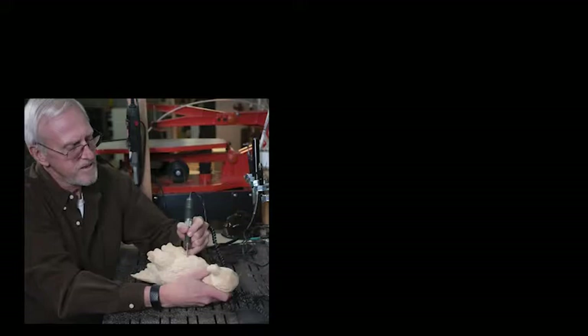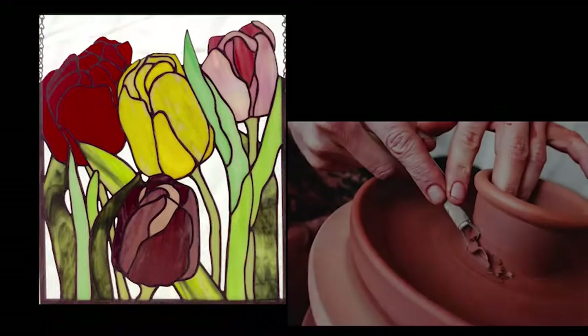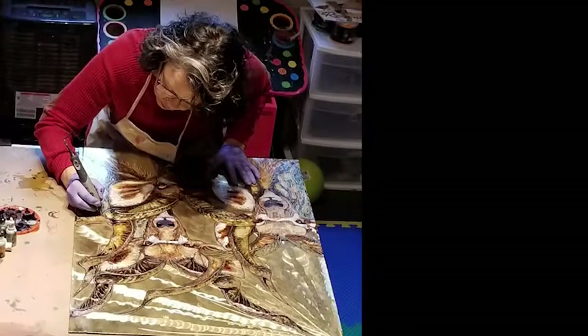In our modern world it seems like everything is mass-produced, pre-packaged and available on Amazon, so it's easy to forget that some things are still made by hand. In this series we'll be visiting the studios and workshops of woodworkers, weavers, stained glass makers, metal workers, quilters and many more. Not only will you see these artisans at work but you'll hear about their creative process and learn how they acquired the skills necessary to make their unique pieces of art.